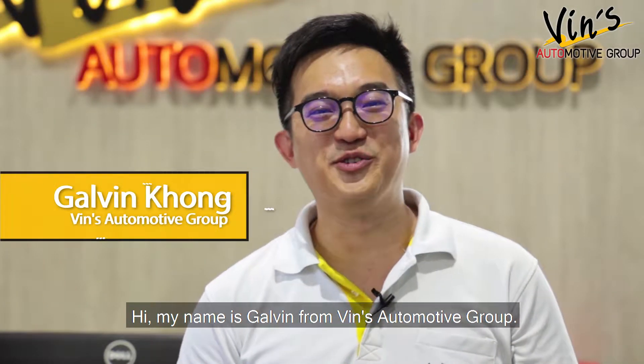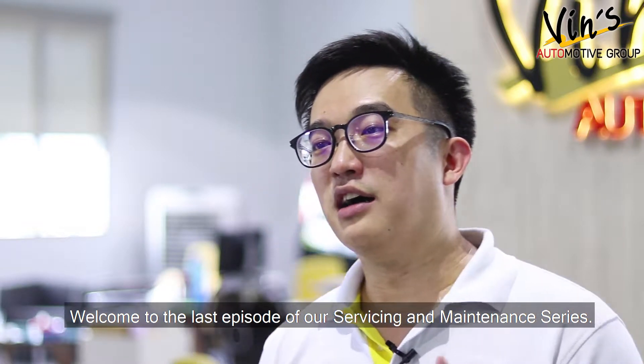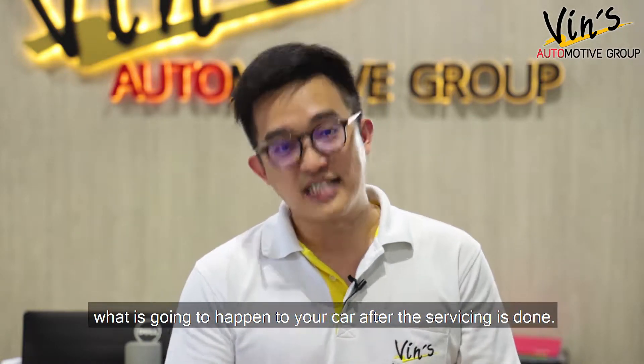Hi, my name is Galvin from Vince Automotive Group. Welcome to the last episode of our servicing and maintenance series. In this episode, please allow me to walk you through what is going to happen to your car after the servicing is done.